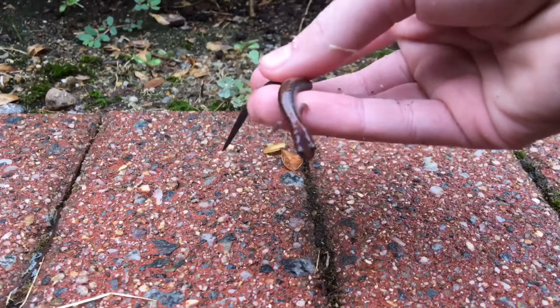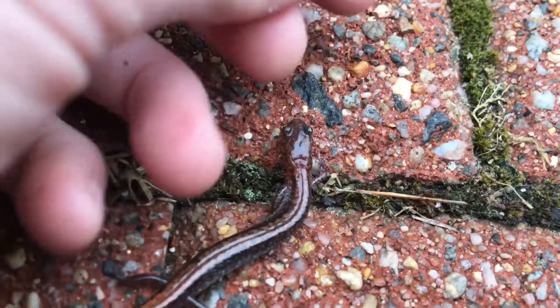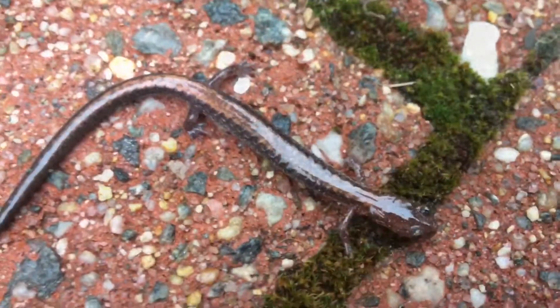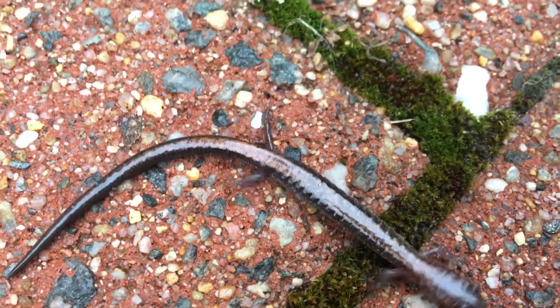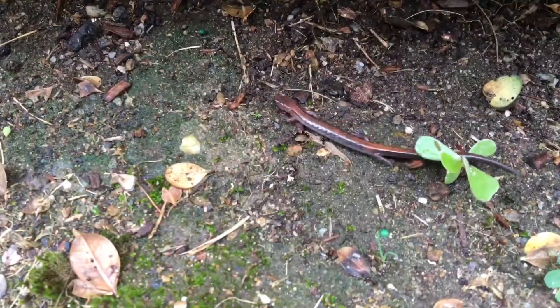I hope you guys enjoyed this video on the eastern redback salamander. We're going to let this little guy go right over here into this underbrush. There he goes — bye-bye, buddy, see you later. I hope you guys will go out and explore your backyard or local ecosystem for the amazing wildlife found there. Make sure to subscribe, and we'll see you guys next time.